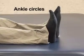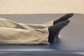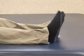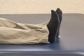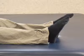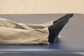Ankle circles. You may do this exercise with both legs. Move your ankle around slowly in a large circle, then repeat in the opposite direction. Do 10 repetitions per hour while in the hospital, and once home, 10 repetitions 3 times per day. Precaution: this movement should come only from the ankle, not the hip. Do not turn your entire leg inward — your knee should stay facing up.